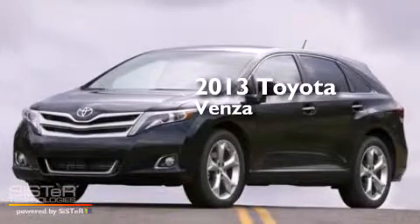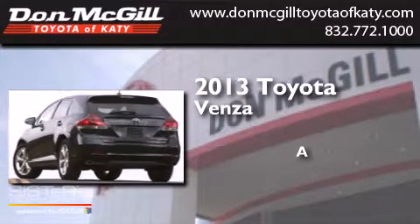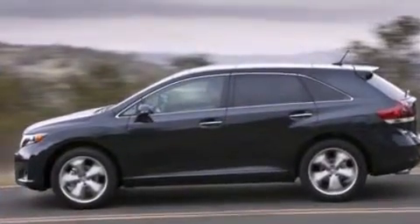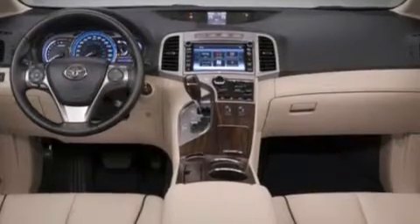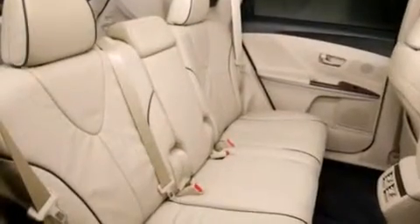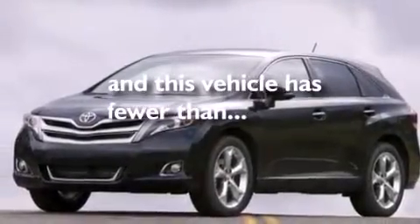This is a 2013 Toyota Venza. Features include a multi-function display, air conditioning, cruise control, a CD player, side curtain airbags, rear seat child-proof door locks, full power accessories, traction control, and a keyless entry system. And this vehicle has less than 15,000 miles.